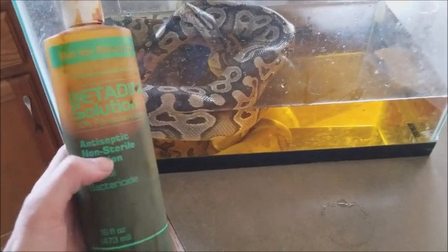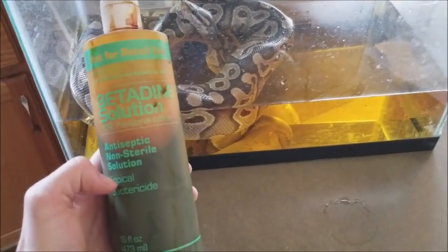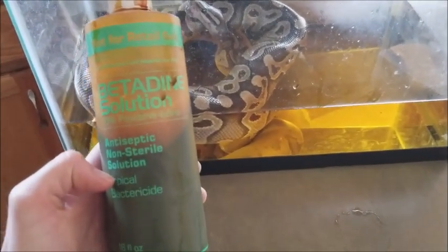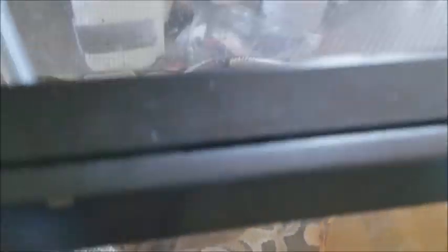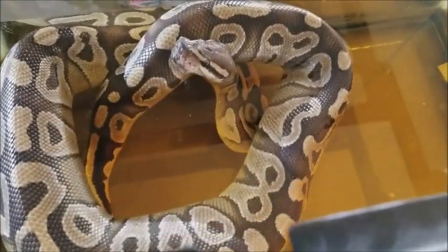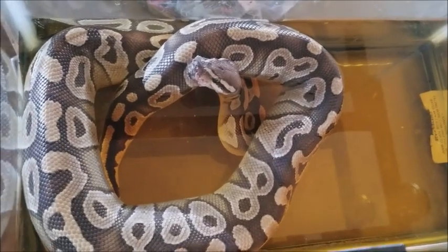We are going to soak all of these snakes in a betadine solution - you can get this on Amazon. This is an antiseptic that helps prevent infections of wounds. You want to mix enough in the water so that it creates kind of a tea color, and bathe them for about 10 to 15 minutes at a time, once a day or once every other day, depending on their condition.